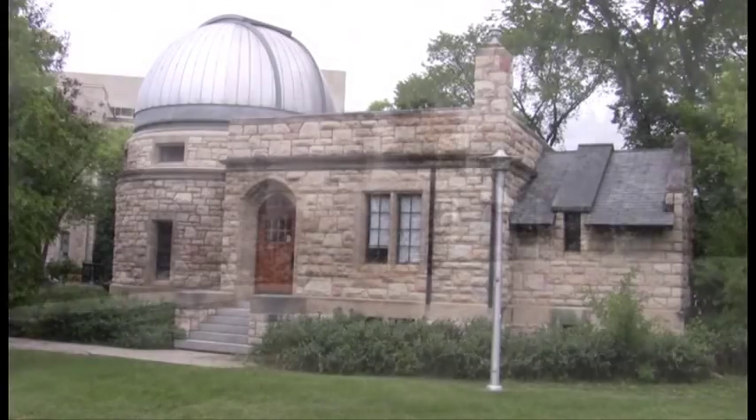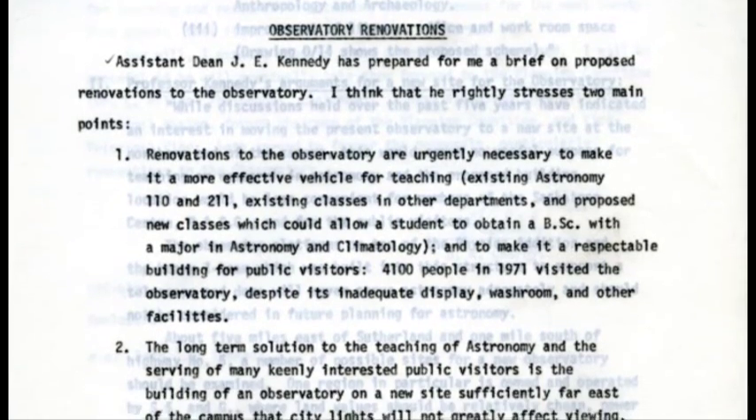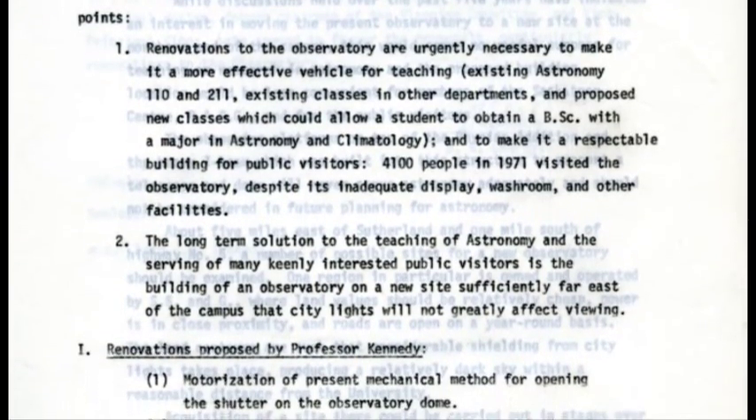Today it serves that same purpose by providing free tours on Saturday nights to the public. We use the campus observatory for undergraduate labs in astronomy and also as an outreach focus for the general public. We invite the public to come to the campus observatory on any Saturday night. We open it up year-round and usually have a couple of students or volunteers from the Royal Astronomical Society who staff the building, answer questions, and help people take a look through the telescope at celestial objects.